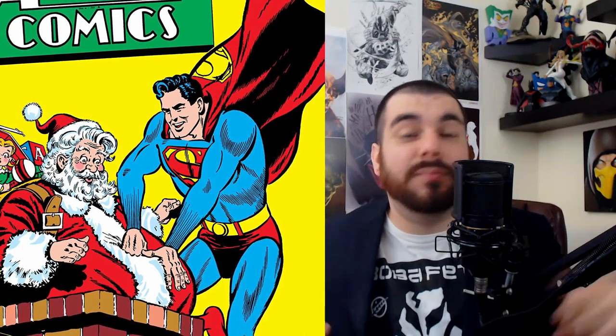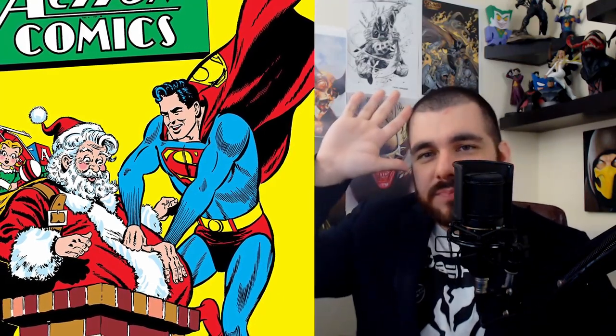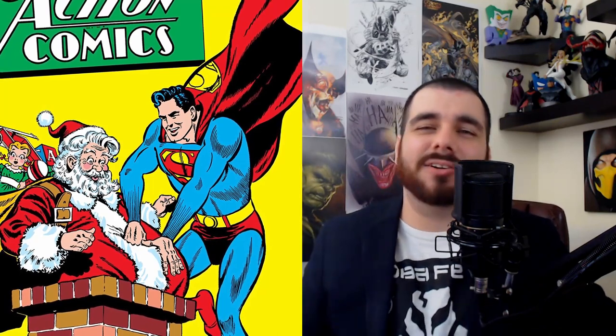Now that we've wrapped up the Marvel covers, let's move on to DC. We're starting with Action Comics issue 105 from 1947. I love this cover — the whole background is this bright, intense yellow, and you've got jolly Santa Claus trying to get down a chimney that's a little too tight, so he had to call in backup. Superman came down to help push him in. It's just a funny cover.